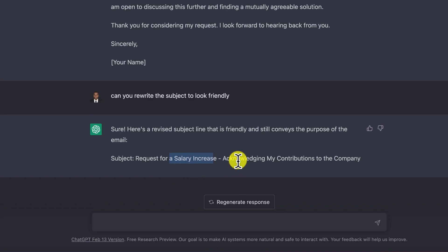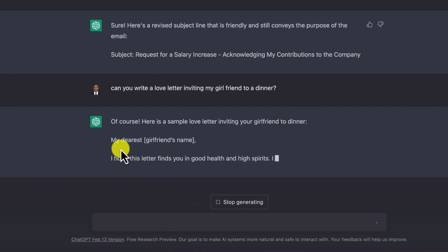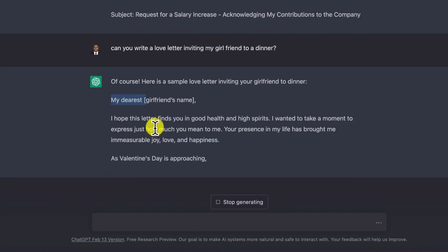This is a very good way to use ChatGPT to your own advantage — to write comprehensive emails that can help you win contracts or win back your girlfriend. Let's ask it to write a love letter. 'Can you write a love letter inviting my girlfriend to a dinner?' It's going to write it for you. ChatGPT responds: 'Of course, here's a sample love letter inviting your girlfriend to dinner. Hey, my dearest [her name or nickname]...'